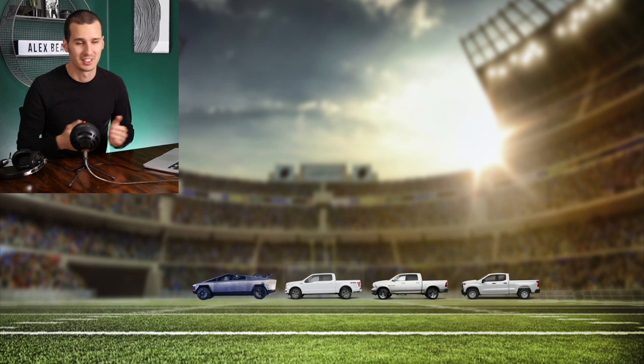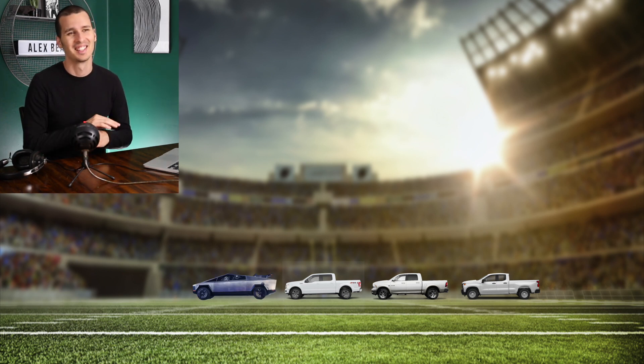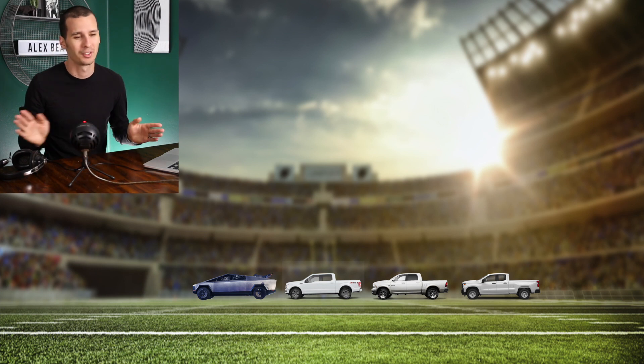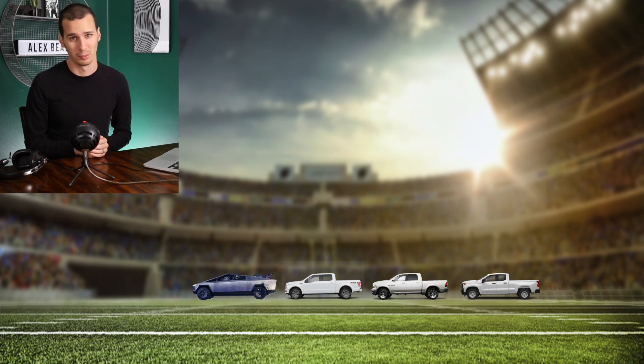Now let's add the Cybertruck to the group. Can you spot it? Of course you can spot it. It has a silhouette like no other truck that's ever been made, and definitely looks nothing like anything currently available. So why is this? Why go with this crazy design?